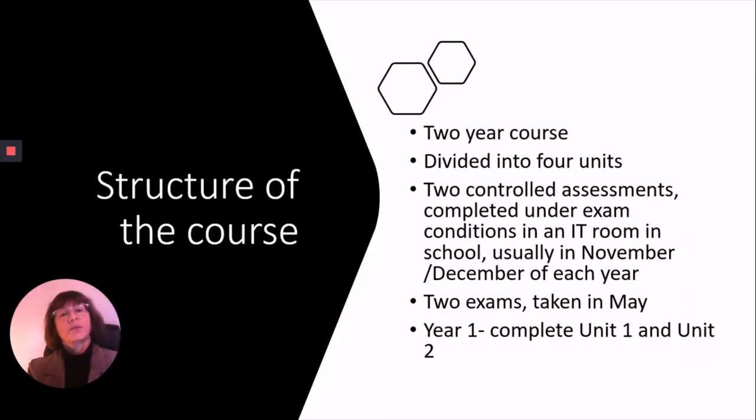Criminology is a two-year course and it's divided into four units. The four units comprise two controlled assessments, completed under exam conditions in a computer room in the school, which usually takes place in November or December of each year. From September up to November or December, students are preparing for the controlled assessment and will be working in a computer room compiling notes that they can take in with them. There are also two other units which are both formal written exams.